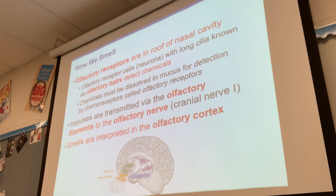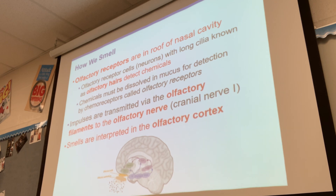The impulses are transmitted by the olfactory filament to the olfactory nerve. Remember, there are 12 cranial nerves. We learned about the vestibular cochlear nerve, we learned about the optic nerve, and now we have the olfactory nerve. Olfactory refers to smell in general, so you might hear that word frequently — it just means smell.